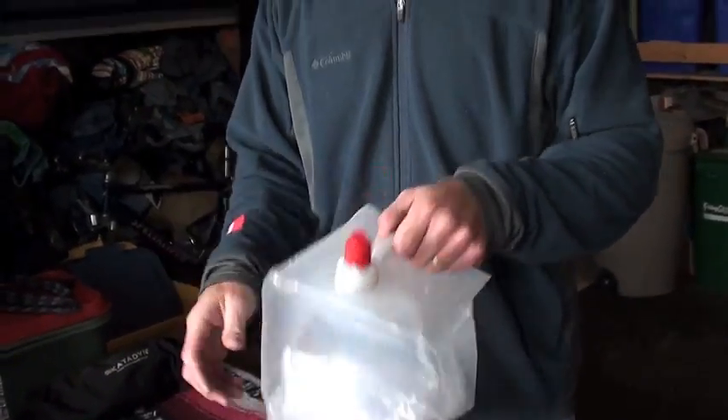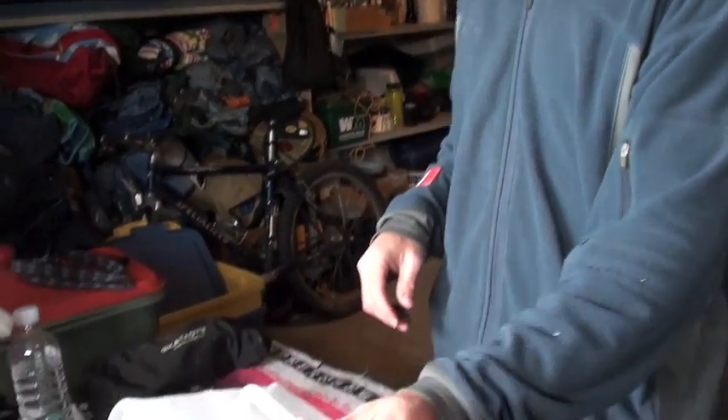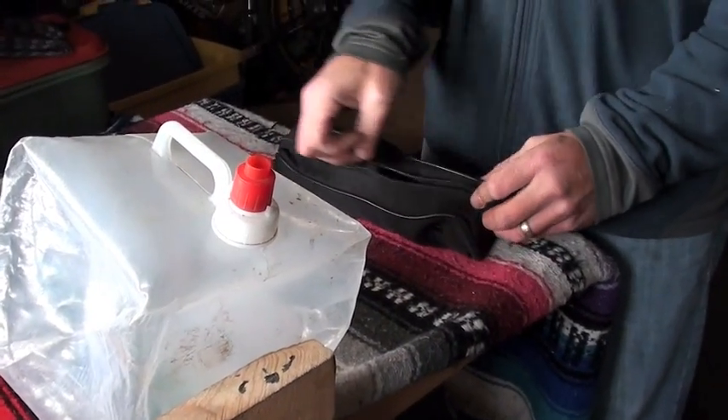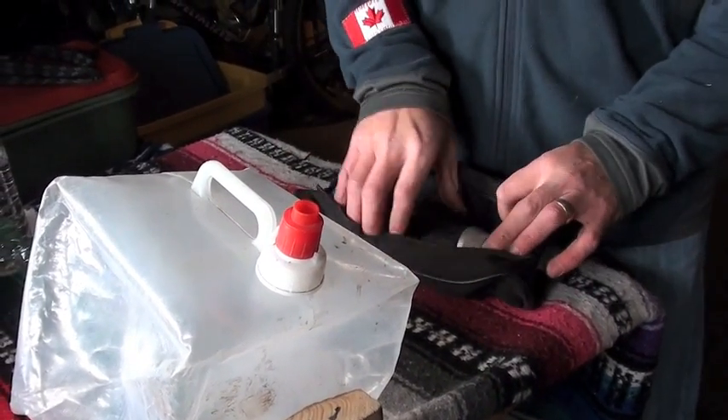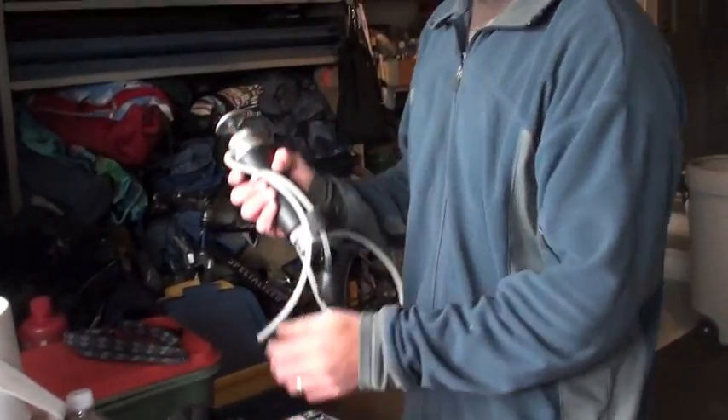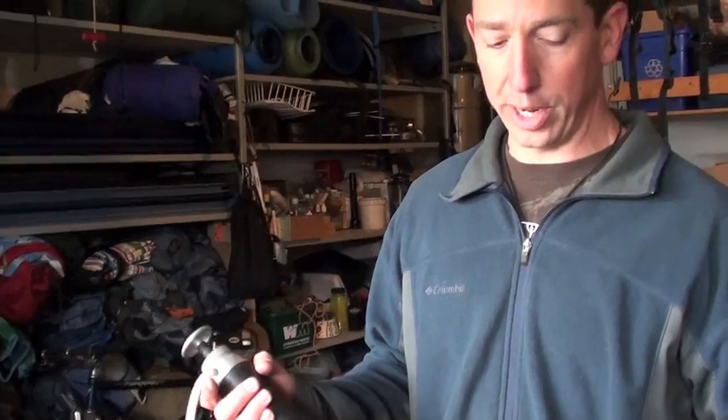Everyone has their own individual water bottle, and then you've got some sort of a collapsible water jug. You can buy them at any camping store or most hardware stores — they're always pretty inexpensive overall. And then you've got something like a pump — a filter pump — that makes any water into drinking water.